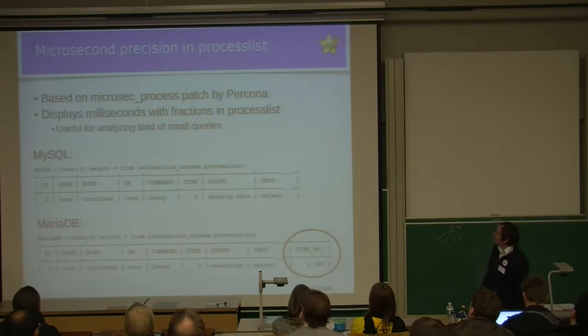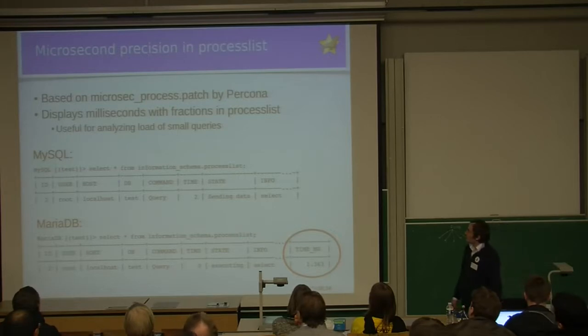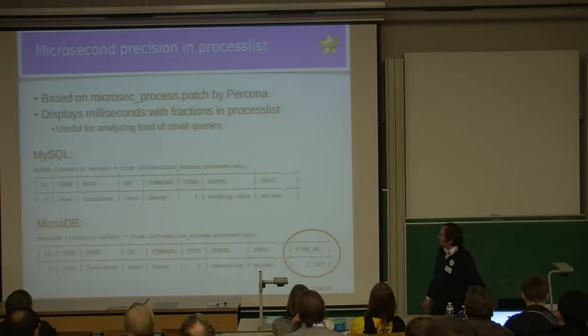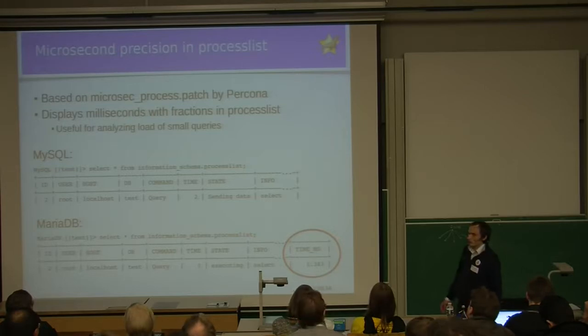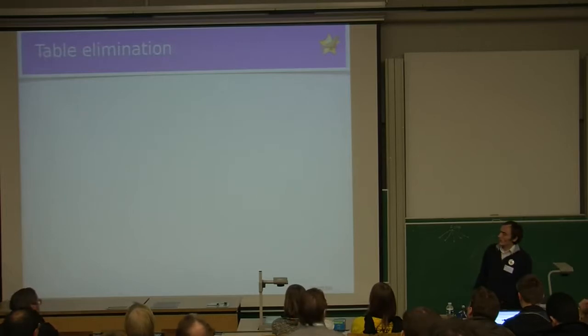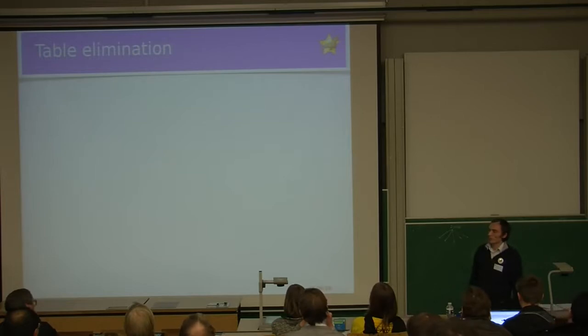Microsecond precision in the process list is another patch by Percona. The idea is that it displays milliseconds with fractions in SHOW PROCESS LIST, which is useful for analyzing a lot of small queries. When you do a SELECT from information_schema.processlist in MySQL, you get only the number of seconds in the time column. In MariaDB, there is also a time_milliseconds column, which is useful if you have queries running for less than a second and need to find which ones take the most time.